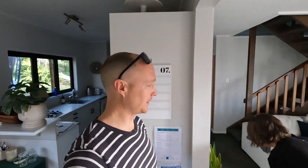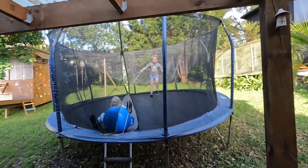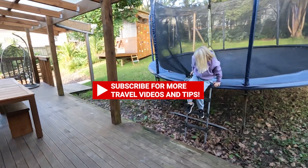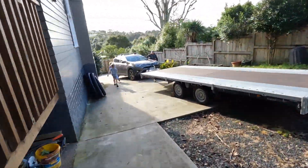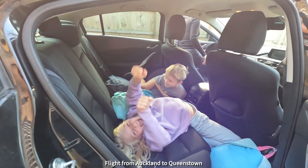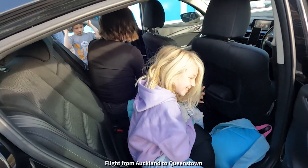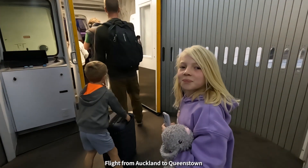We are heading away to the South Island for a week. Just watering the plants, kids are waiting in the car, so about to head to the airport now. All right you guys ready to go? Jump in the car. For once in our lives we're actually early for the airport, so we're just waiting to check in.